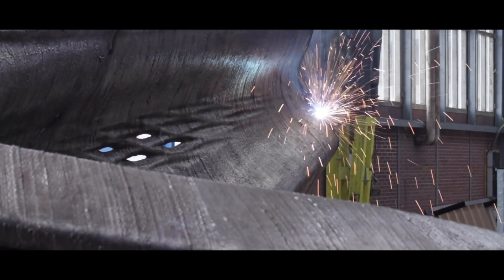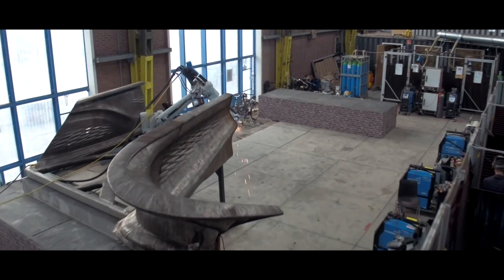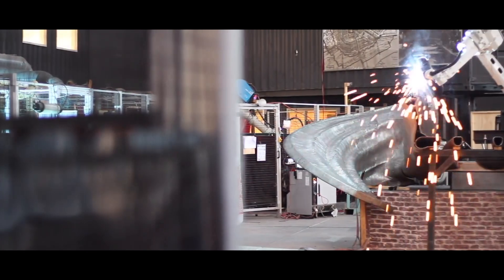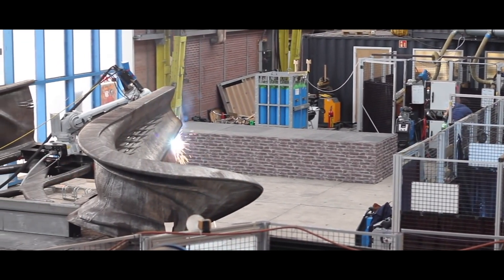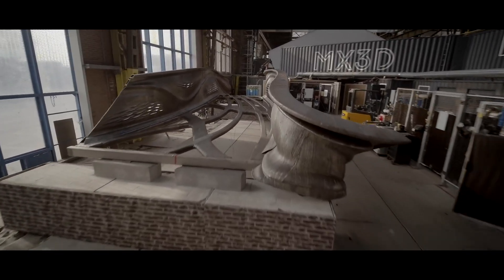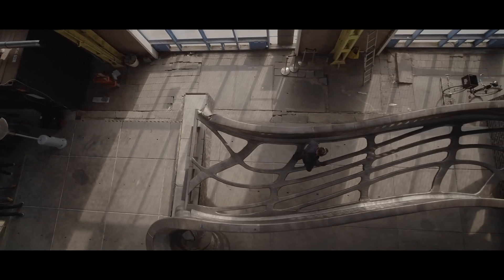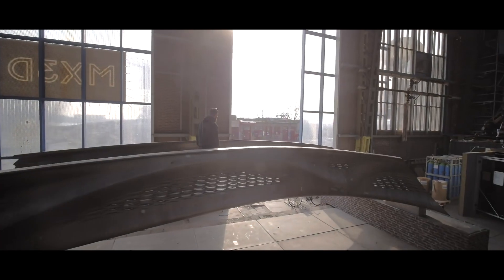MX3D uses a 3D printing robotic arm to print stainless steel bridges in mid-air. This bridge will be used to cross one of the most famous canals in Amsterdam. The next goal would be to build a bridge on site in mid-air as the robot moves along the structure as it builds it.